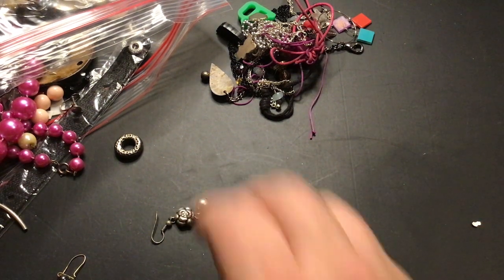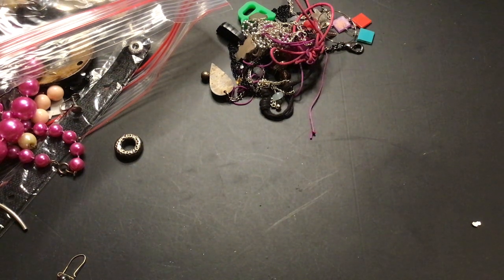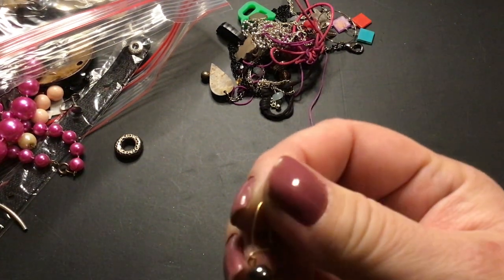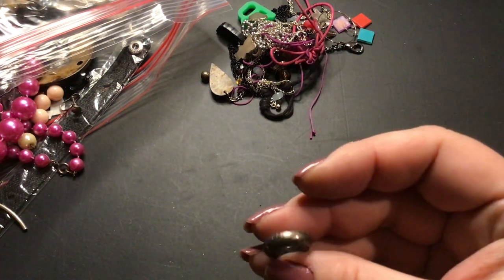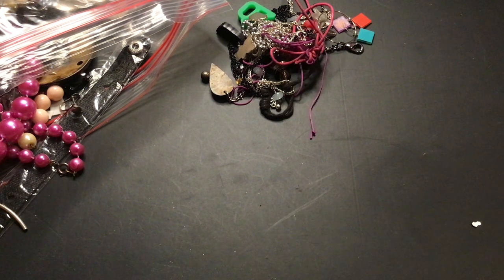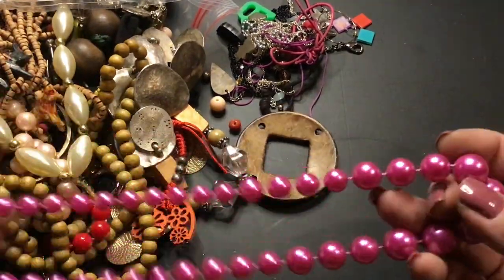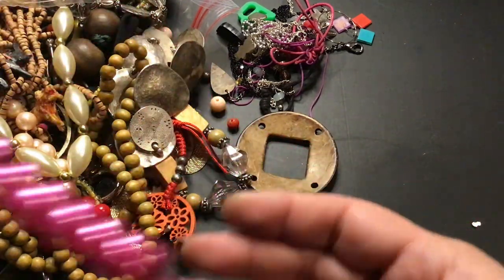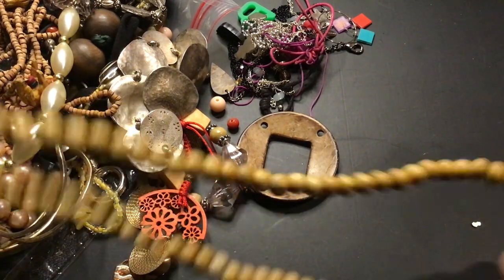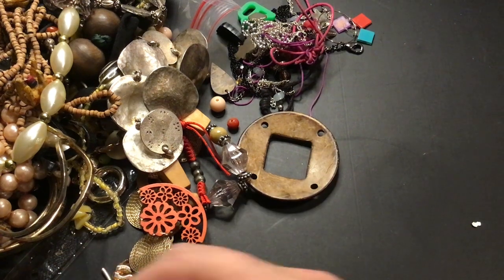I'll just put that with the beads. That's pretty — would be a nice bit with sterling. Doubt it. But it's pretty. Another earring — that's a nice bead. That's a good craft piece. I'll put some pieces out here. Look at that pink — now that's a pink! Would make a nice fingernail polish. Wood — this is a wooden necklace. We'll go with my wooden pieces.